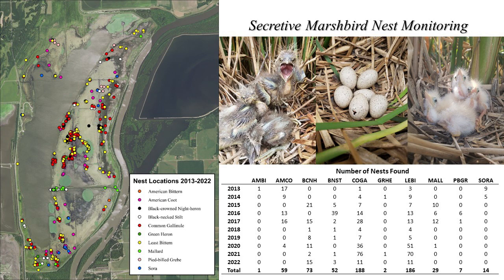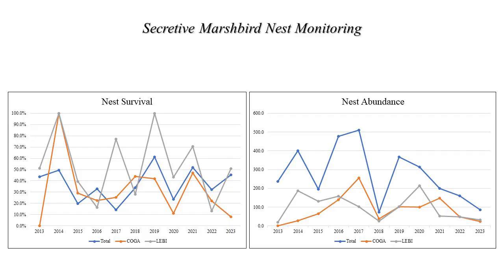Over the 11 years of this project, we have searched 860 random plots and have found 648 active waterbird nests. The most commonly found nests were from common gallinules, least bitterns, black-crowned night herons, and American coot. Generally, over the past decade, nest survival has seemed to vary a bit from year to year but has averaged around 33% overall. For our two most commonly nesting waterbirds, the least bittern and common gallinule, nest survival has averaged around 32% for common gallinules and a bit higher at 49% for least bitterns.